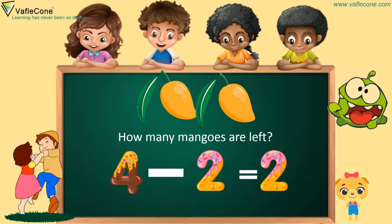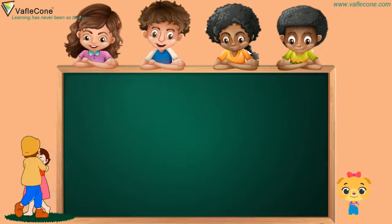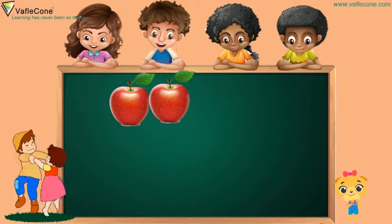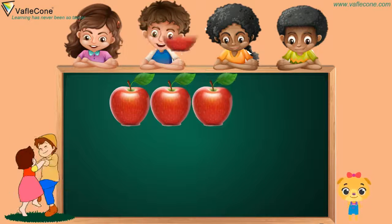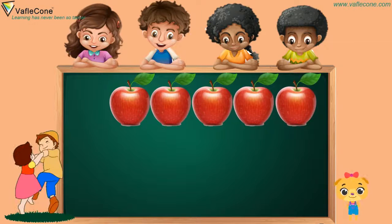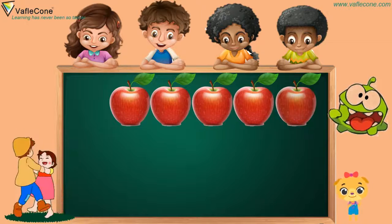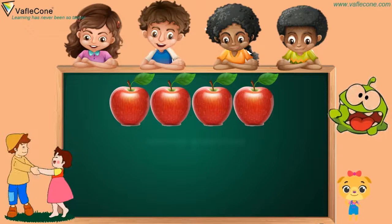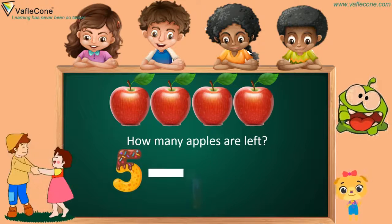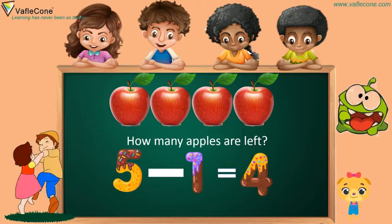Let's see one more. There are five apples. One apple, two apples, three apples, four apples, five apples. Now, a monster has eaten one apple. So how many apples are left? Five minus one is four. That's a great job.